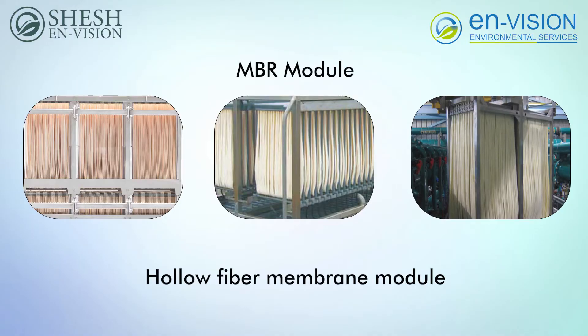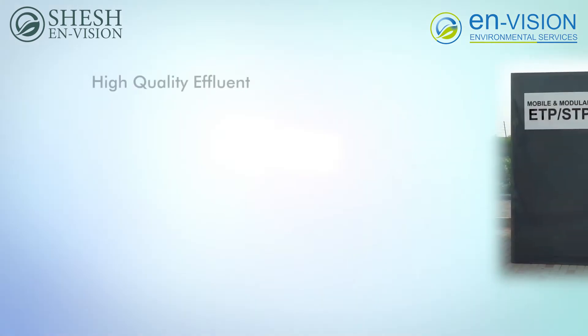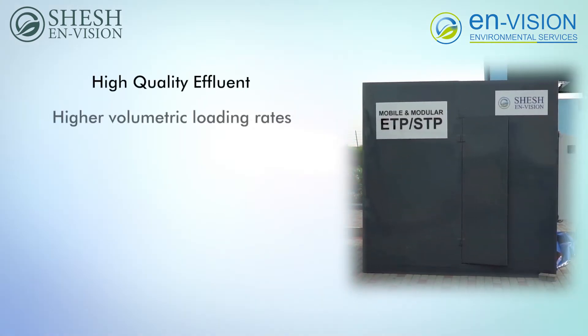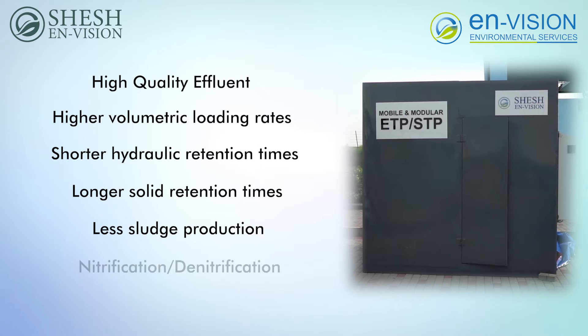The MBR technology provides the following advantages over the activated sludge process: high quality effluent, higher volumetric loading rates, shorter hydraulic retention times, longer solid retention times, less sludge production, and potential for simultaneous nitrification denitrification.